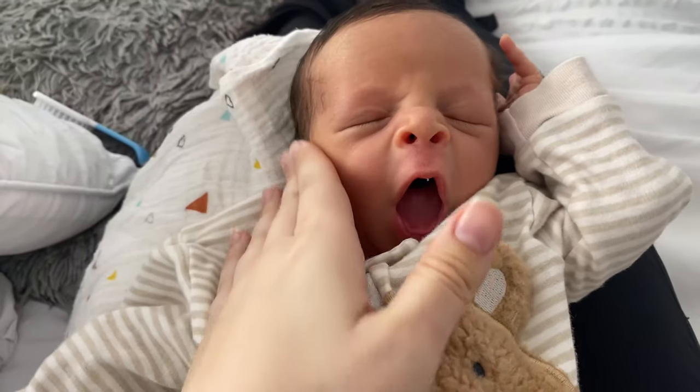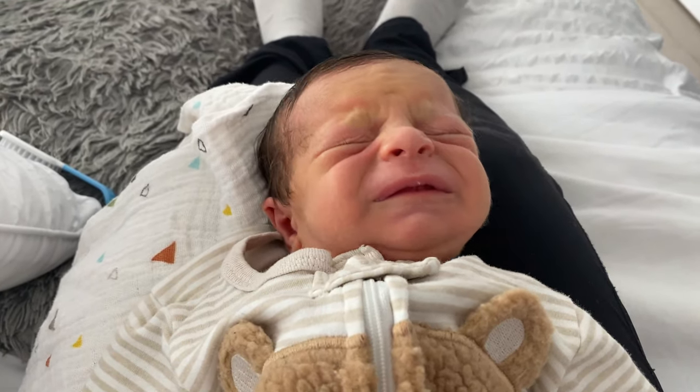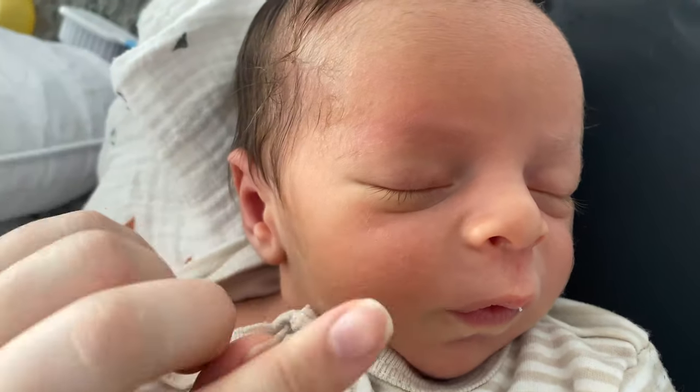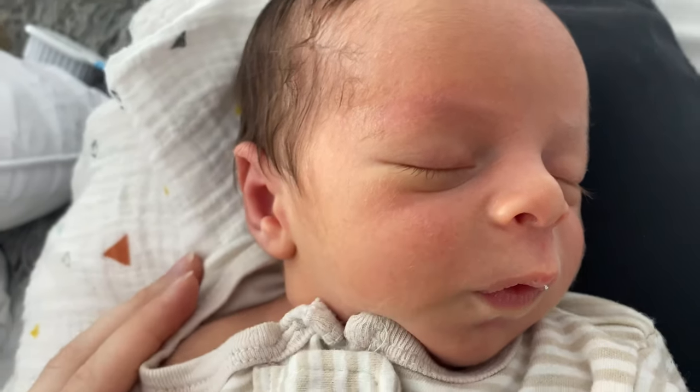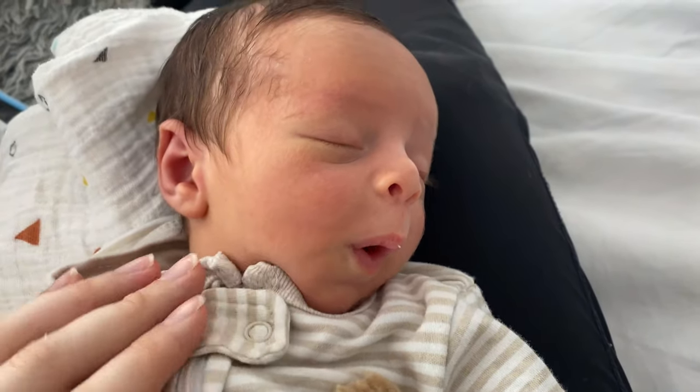Izzy, are you waking up, mama? Look at that sweet face — my favorite thing is the eyelashes, just like Suleyman. Suleyman even has longer and thicker lashes now than he did before.